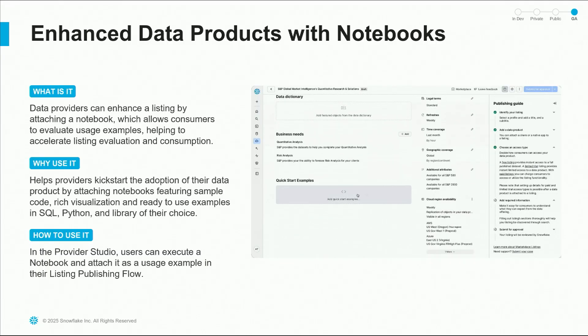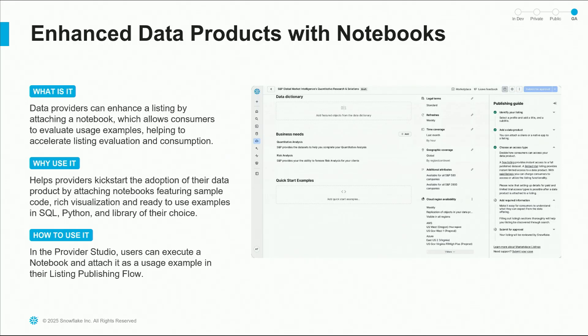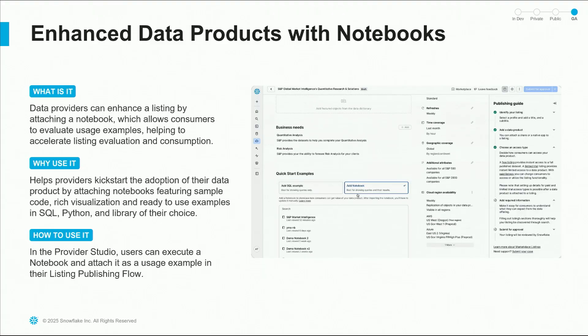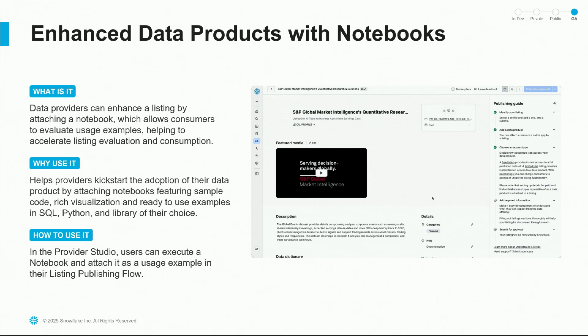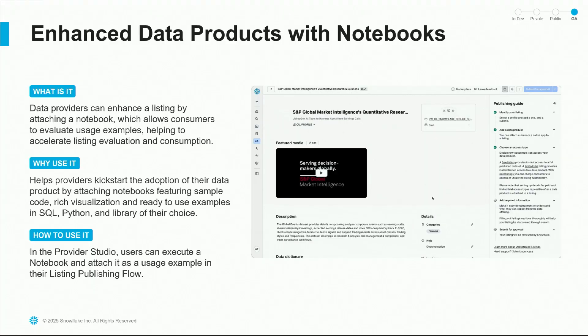Another great capability is that providers can enhance their data products even further by adding notebooks to help consumers accelerate evaluation and allow providers to supercharge their adoption. These notebooks can contain ready-to-use examples and visualizations in SQL, Python, or any library of their choice, and you can add them in your provider examples to the data product.